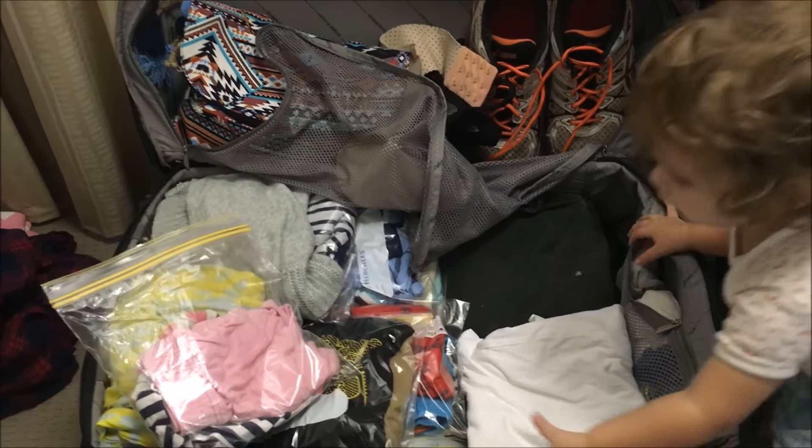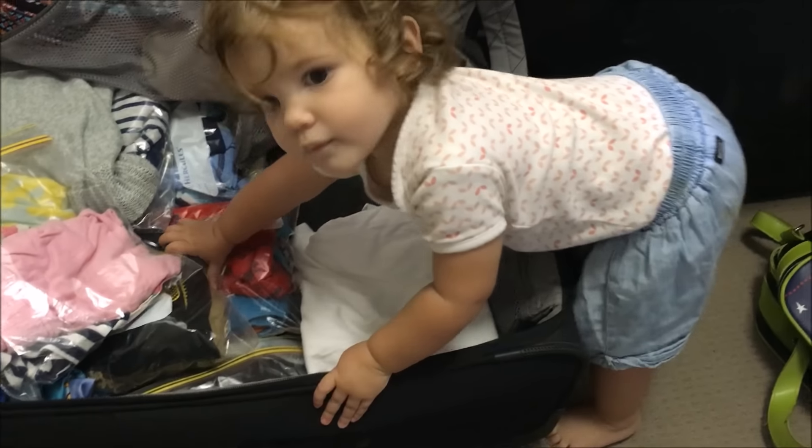Long intro aside, let's get down to it — packing for four people in one suitcase. Yes, one suitcase. It can be done and I will show you how. Here is the suitcase we're taking.